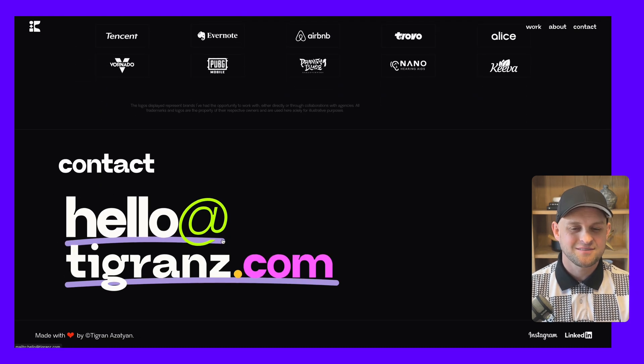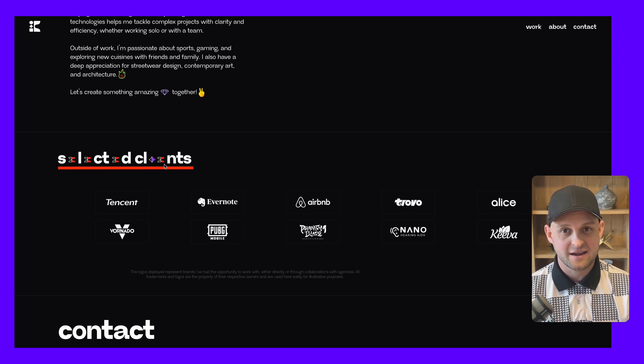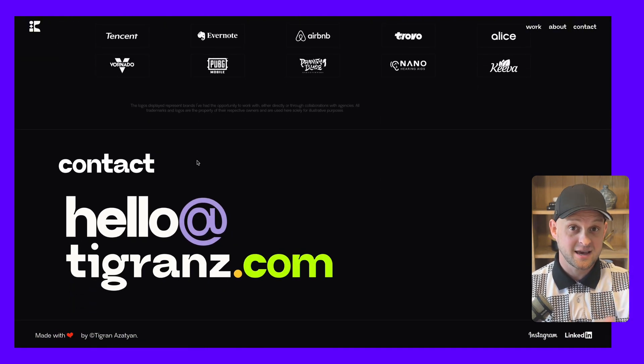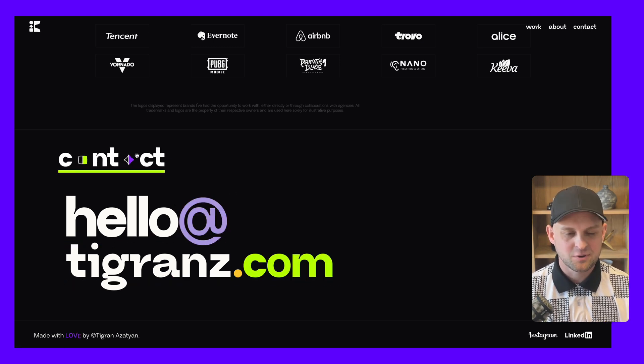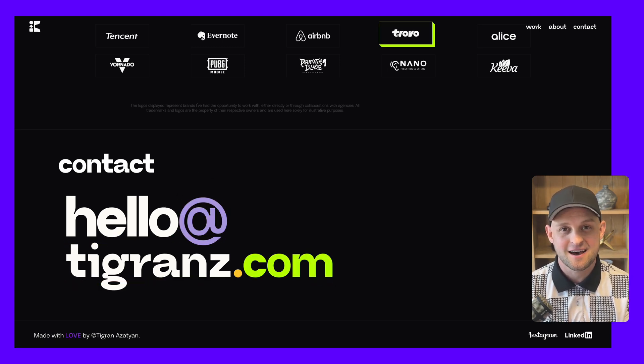The last thing I wanted to point out on this site were the hover effects on some of the different titles. As you hover over 'selected clients' you get all sorts of weird icons that show up and it kind of manipulates the text, and then at the bottom when you hover over contact or their email there's a little color change interaction that makes you feel like every element of the site is alive.